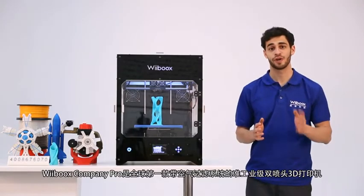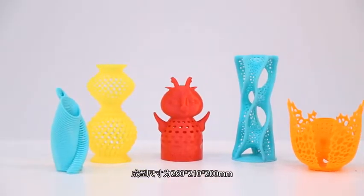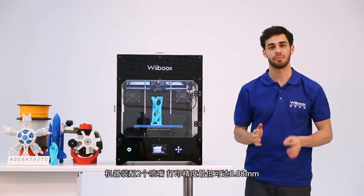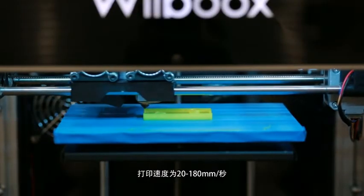Webooks Company Pro is the world's first desktop 3D printer equipped with an air filtration system. Its maximum build size is 260 x 210 x 200 mm. It has dual extruders and print precision is up to 80 microns thick. Print speed goes from 20 to 180 mm per second.